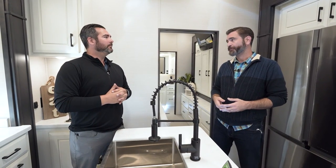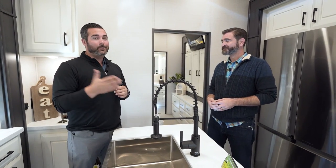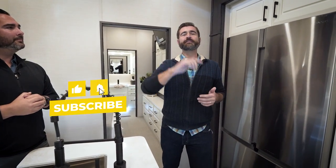This is an awesome new floor plan and we're excited to have it at Southern RV in the coming year. I appreciate you guys coming up here and taking a look at the new Orlando floor plan by DRV. Thanks for joining us — if you like this, like and subscribe. Until next time, happy camping.